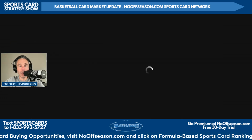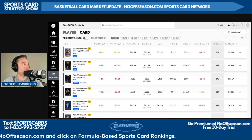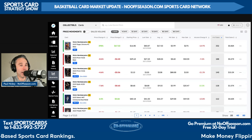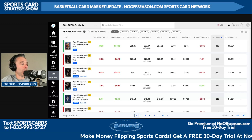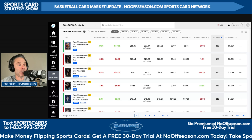The basketball card market is heating up with media day hitting last week and the NBA preseason set to tip off soon, followed by the beginning of the regular season slate, which always heats up card market pricing. We're going to talk more about that on the Sports Card Strategy main show.